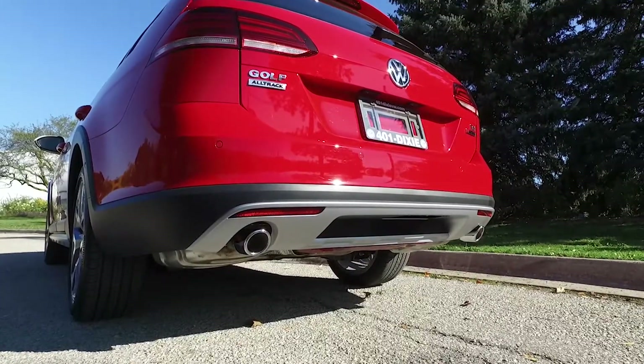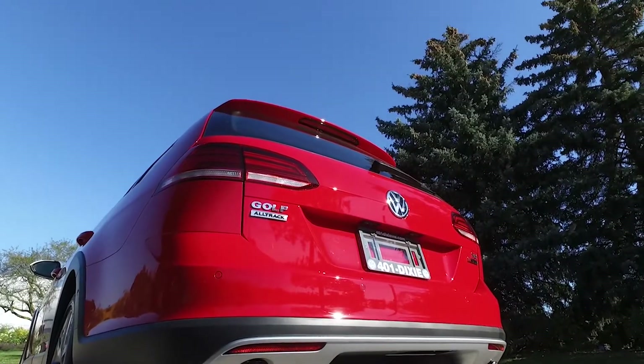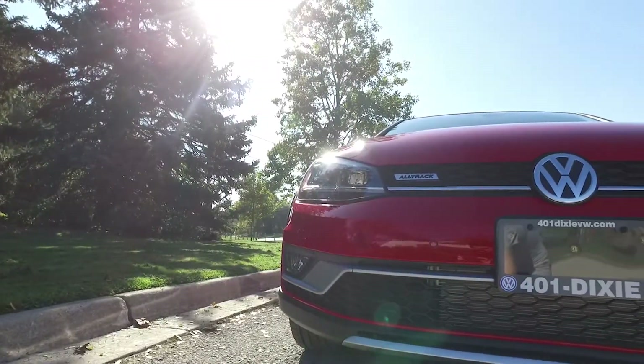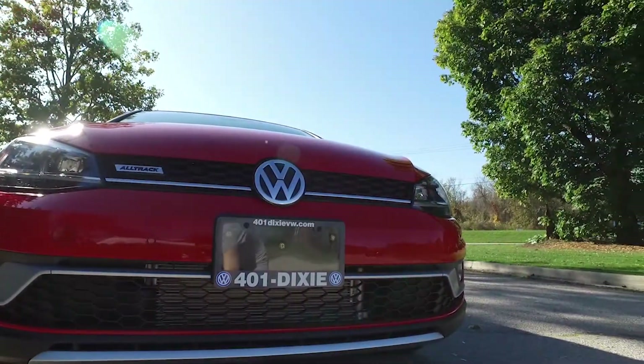One of the first things you'll notice is the ride height on the Alltrack. It's quite different from the standard Golf as the chassis has been raised for extra ground clearance for the journeys and adventures the Alltrack is ideal for.